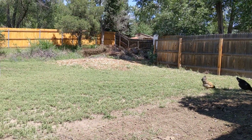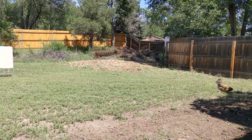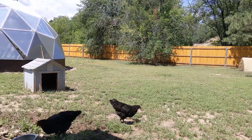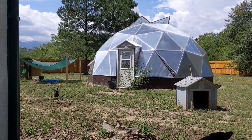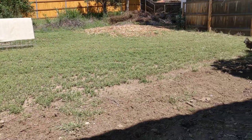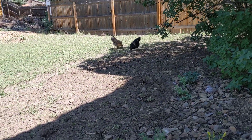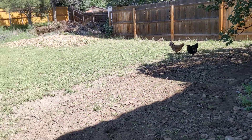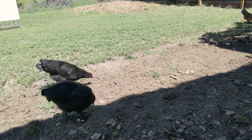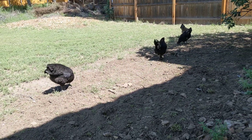Our theory was that they were in this wood pile over here if not in nest boxes, but we've turned it upside down and haven't found anything. We do an Easter egg hunt in the yard almost every day and have yet to find anything outside the nest boxes — she was laying in the nest box to start. So we're trying to think what could be causing this. One theory I had was that we weren't feeding them enough, so I've upped their feed. Haven't noticed anything yet, but that's only been about a week.